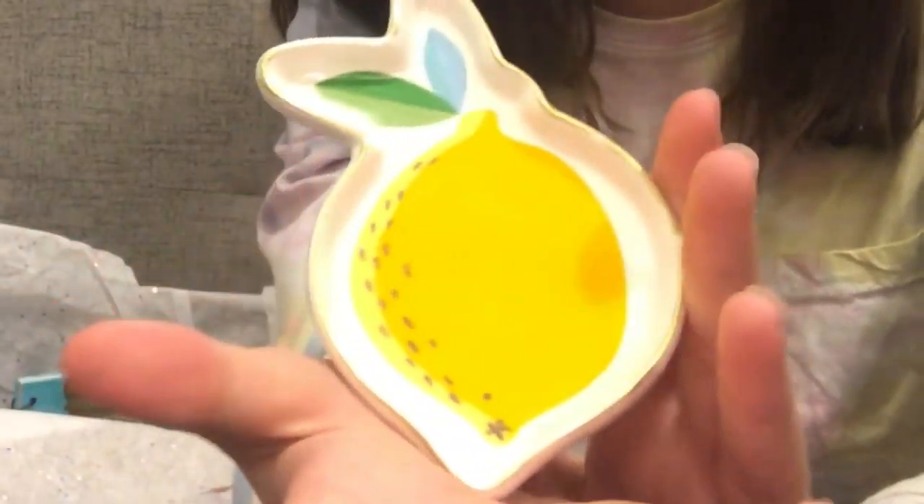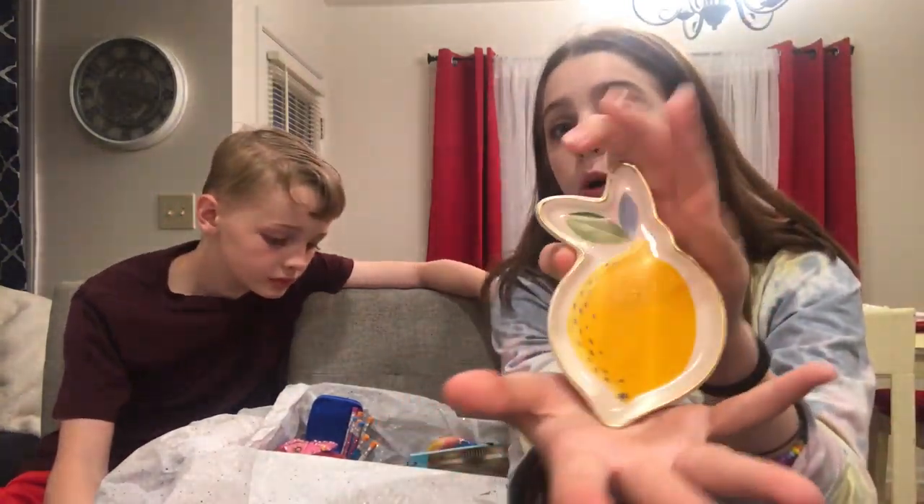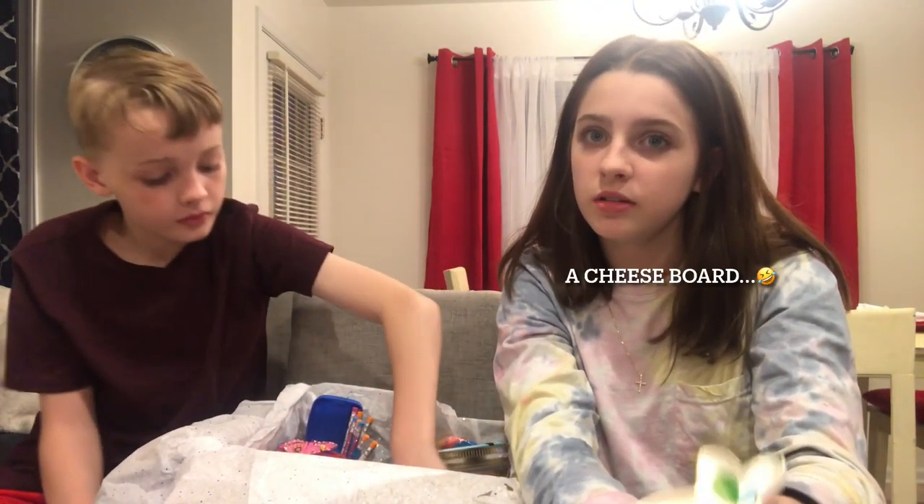One of my favorite things is this lemon tray because there are also earrings and stuff that come with it, and it's gold and it's a lemon. It's just cute — it's like an earring tray, or a ring tray if you wear rings. You can even put a little soap bar on it, or like a little cheese board.